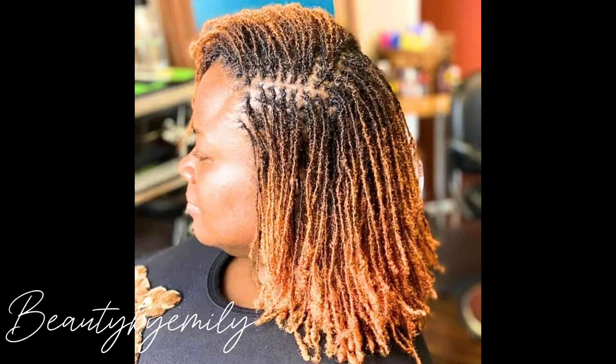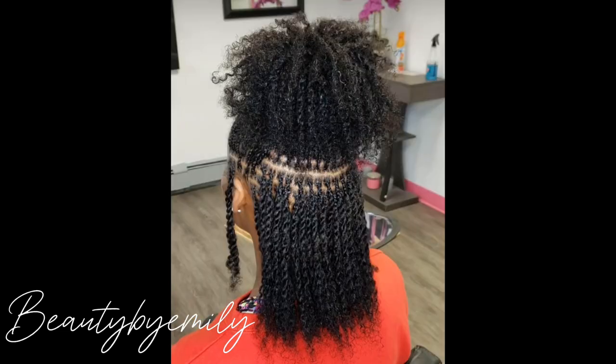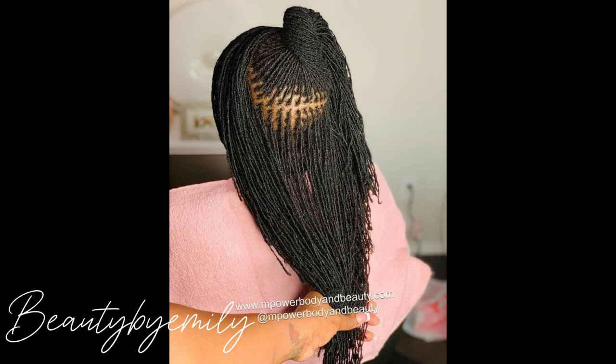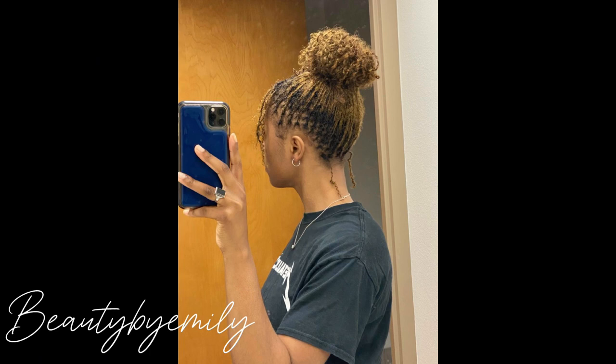Hello beautiful and elegant people, welcome back to my channel. Good morning, good afternoon, good evening depending on the time you're coming across this video. Welcome to a brand new video on this channel. If it is your first time, my name is Emily and the channel you're watching is Beauty by Emily.